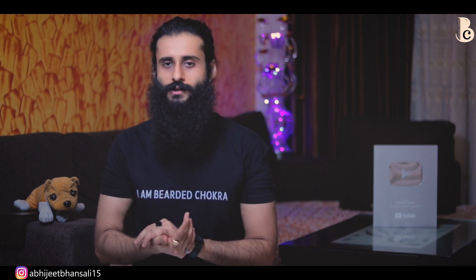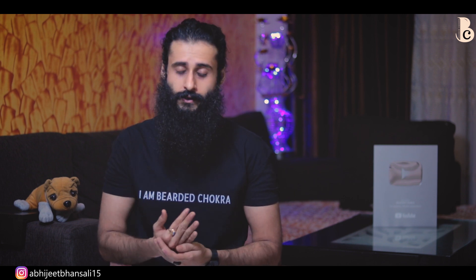Hey guys, welcome back to the Bearded Chokra and welcome to the seventh episode of hashtag Ingredients. Today's ingredient is propylene glycol. You are going to see a lot of products — it is so widely used — and I really think that you need to have proper knowledge about this. So let's not waste any more time.